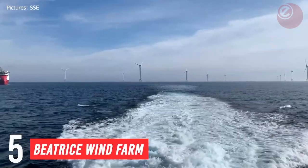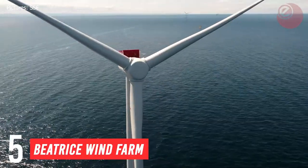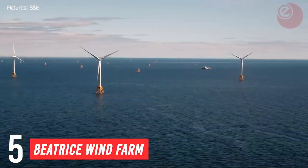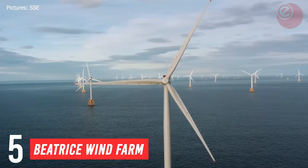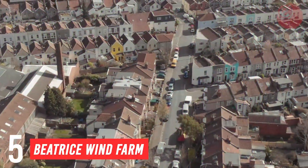In at number 5, the smallest on our list. The Beatrice Wind Farm is a wind farm in Scotland, commissioned in July 2019. With 84 turbines and a 588 megawatt capacity, the wind farm has enough juice to power more than 320,000 homes.